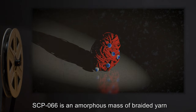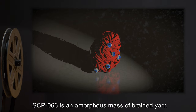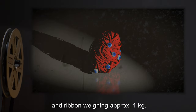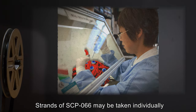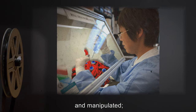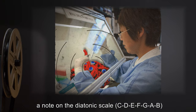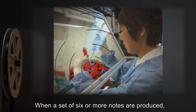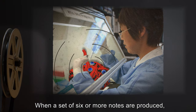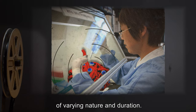Description: SCP-066 is an amorphous mass of braided yarn and ribbon weighing approximately 1 kilogram. Strands of SCP-066 may be taken individually and manipulated. When this is done, a note on the diatonic scale — C, D, E, F, G, A, B — is produced by the object. When a set of 6 or more notes are produced, SCP-066 will produce an effect of varying nature and duration.